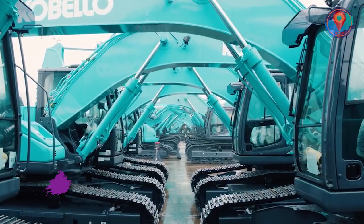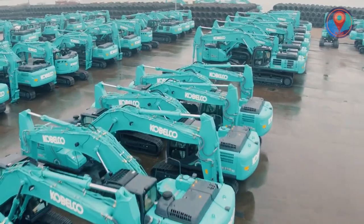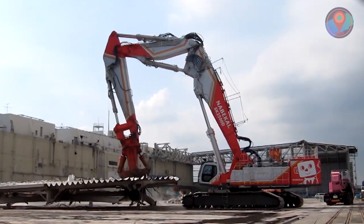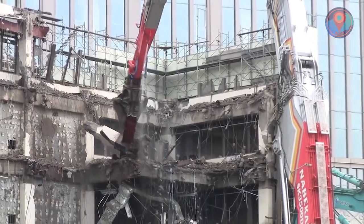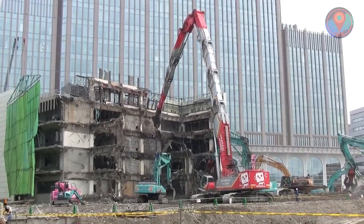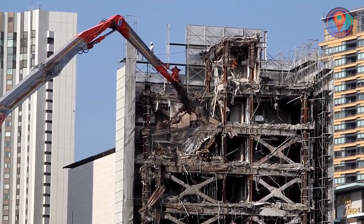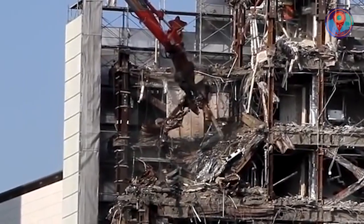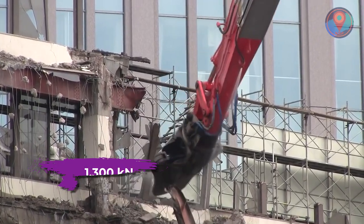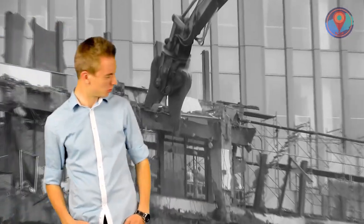Enter the Kobelco large-sized SK-3500D demolition machine. This colossal chunk of metal stands at 65 meters, making it capable of tearing down a 21-story building with greater ease. To get the job done, it reaches out with its long arm and a giant mechanical claw. It has a cutting force of 1,300 kilonewtons, meaning it could crush almost every material that skyscrapers are made of.